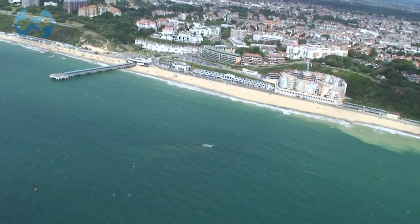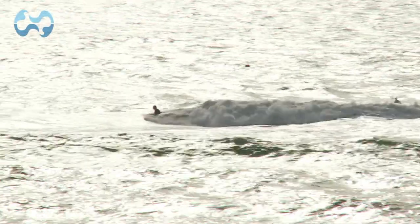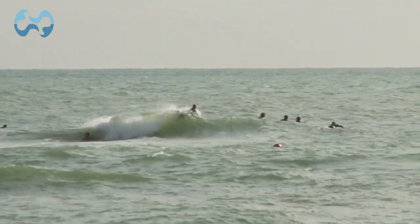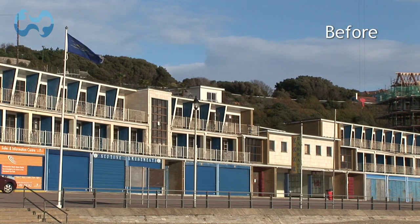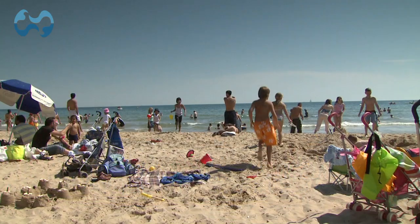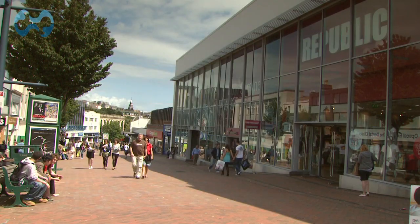Boscombe is now the UK's most innovative seafront and home to Europe's first artificial surf reef, thanks to an £11 million regeneration scheme. The reef is the first of its kind in the Northern Hemisphere, and Boscombe is a short walk away from Bournemouth, the UK's leading seaside resort.